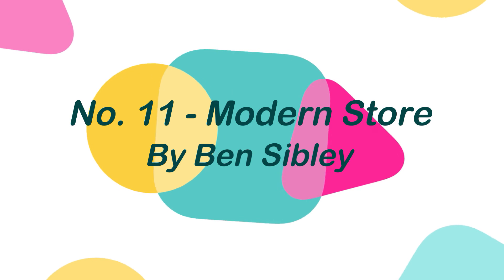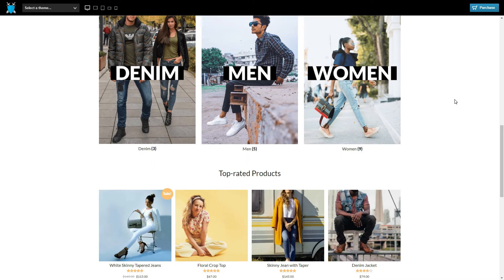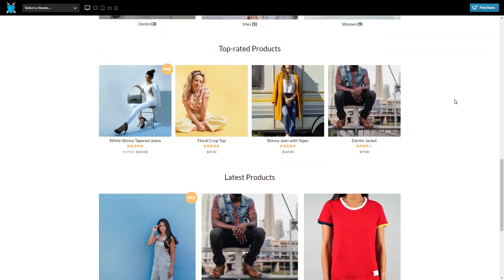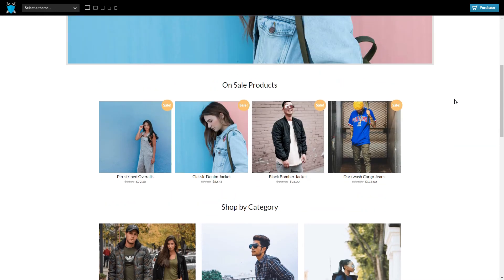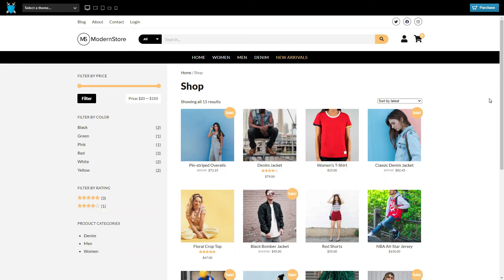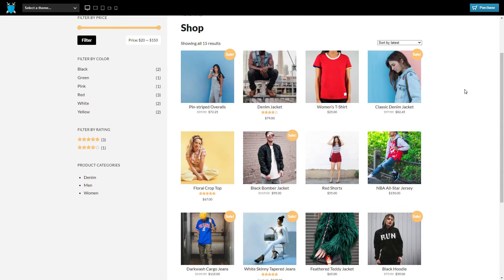Number 11: Modern Store, by Ben Sibley. Modern Store is a simple and free WooCommerce WordPress theme. This straightforward theme can be used to sell everything from apparel and fashion to sports and health-related products. Features included in this theme include configurable homepage design, unique brand color, header promo area, built-in shopping cart button, store-wide search bar, custom logo, and many more.